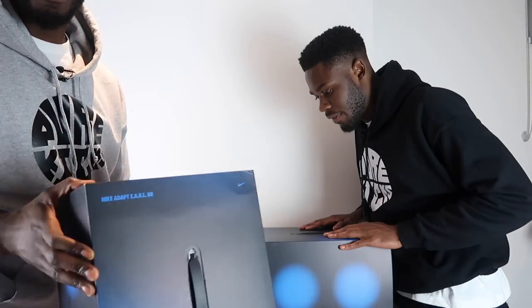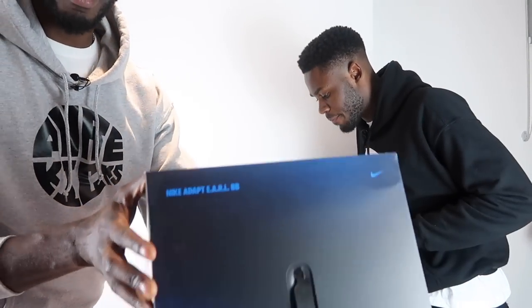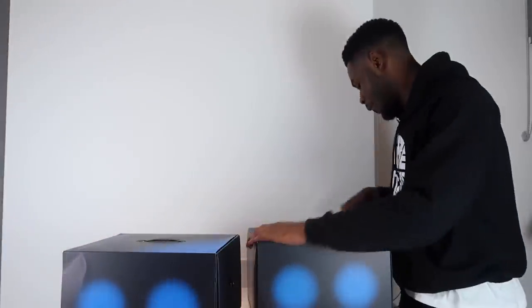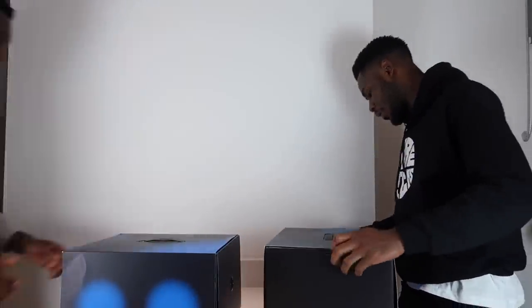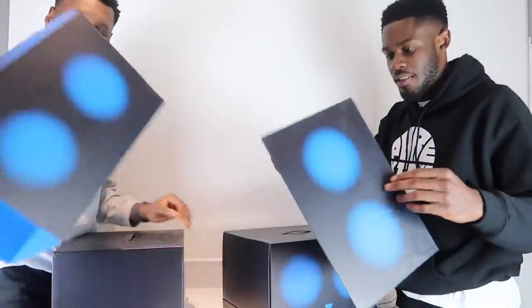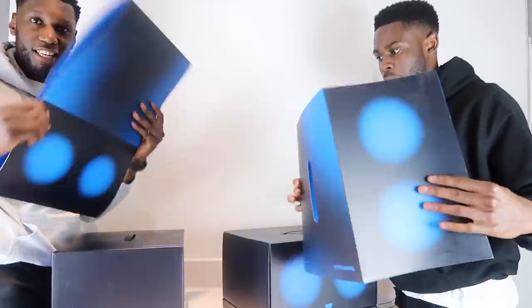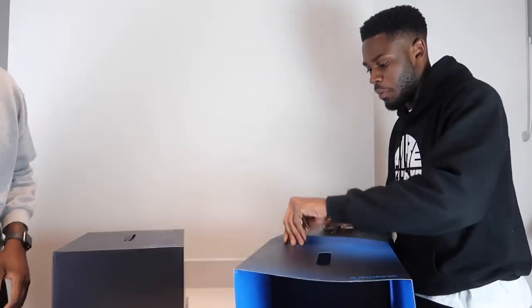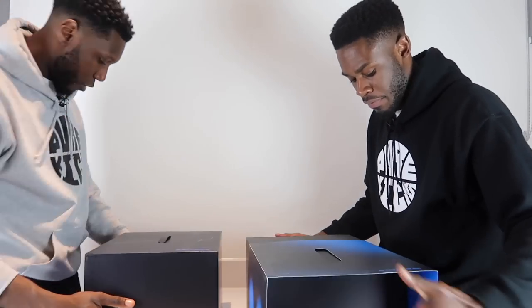The Nike Adapt Earl BB. Y'all getting this? The Nike Adapt BB — and we all know what BB stands for. This box is very different from last time. Let's do one box at a time, we'll do your box first. We don't need more space, let's do your box. Just put yours to the side, it's calm.